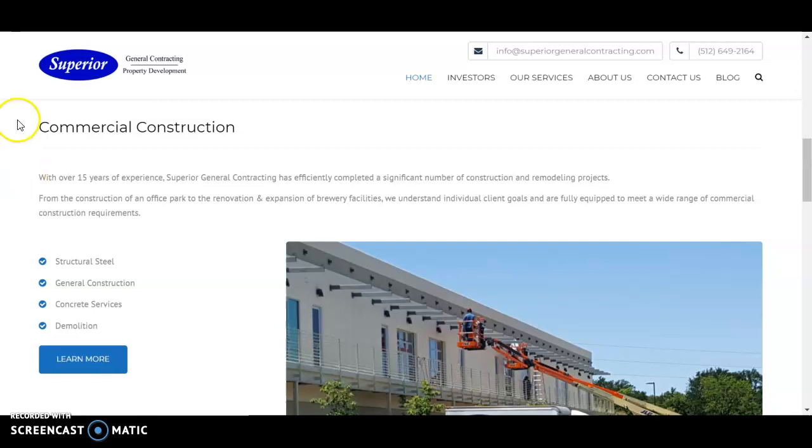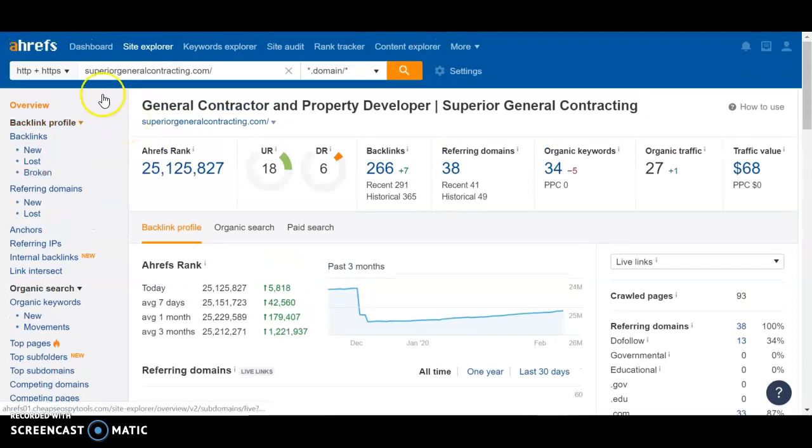And so how we find that out is through RRFs. RRFs is a software we use to help us analyze different websites and determine how they should be helped. Here I threw in your website and it shows me an overall rank. In the millions is totally fine — there are billions of websites out there, so we don't pay too close attention to that rank.